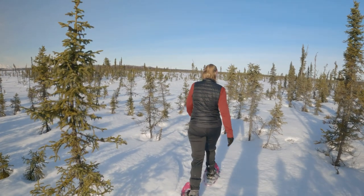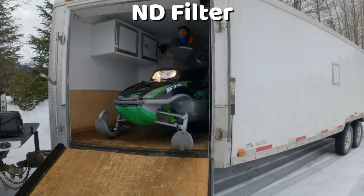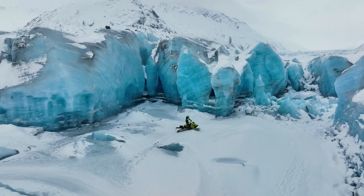I really like this variable ND filter because if the lighting changes, you just adjust the dial — no swapping filters. It goes from ND8 to ND64, giving you a range of blocking three to six stops of light, which is a pretty good range. So whether it's a more cloudy day or high noon in a bright environment, you'd be able to use this ND filter.